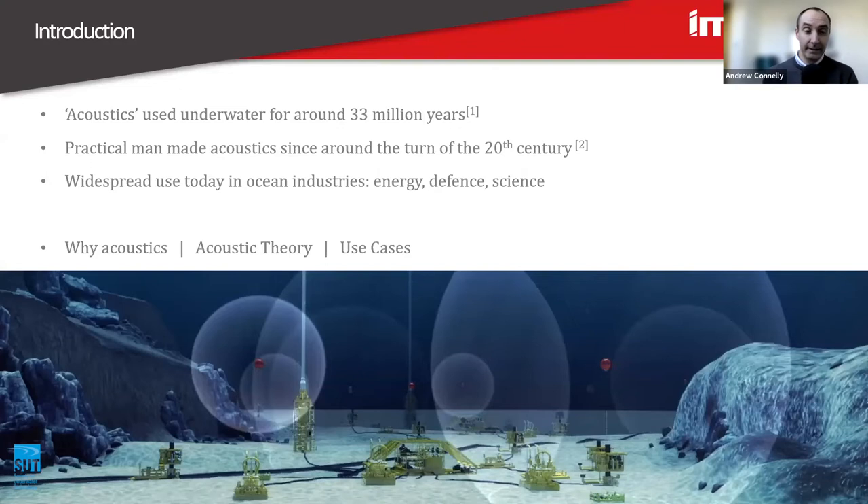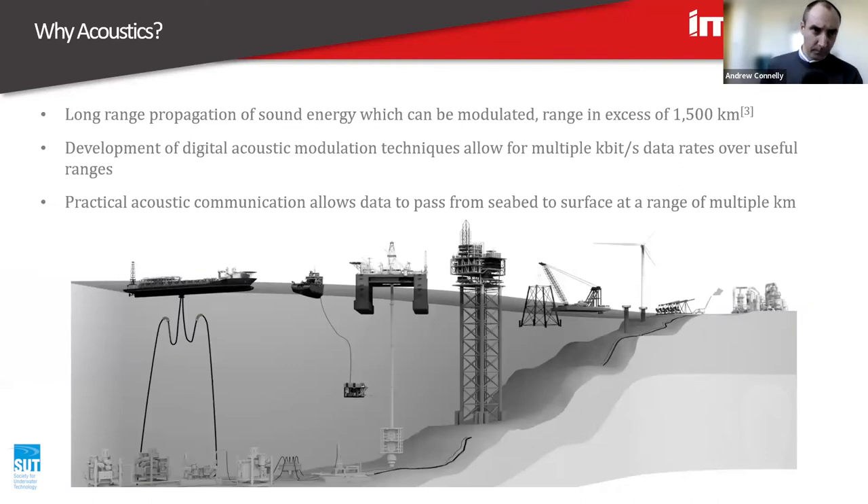As a very high level overview agenda: a little talk about why you would want to use acoustics underwater, a bit of theory about acoustics, and a little bit about use cases. Acoustics — it's sound through water. Sound travels quite well through water.